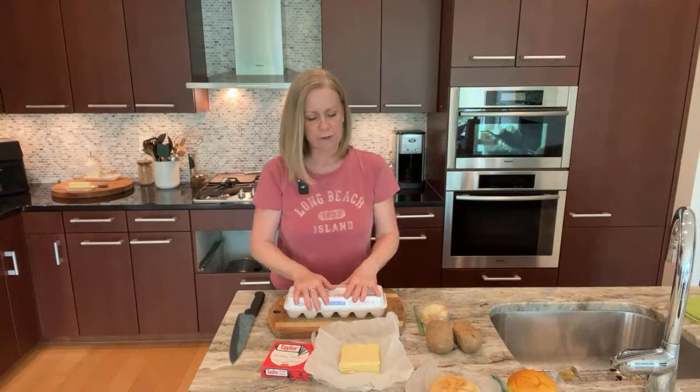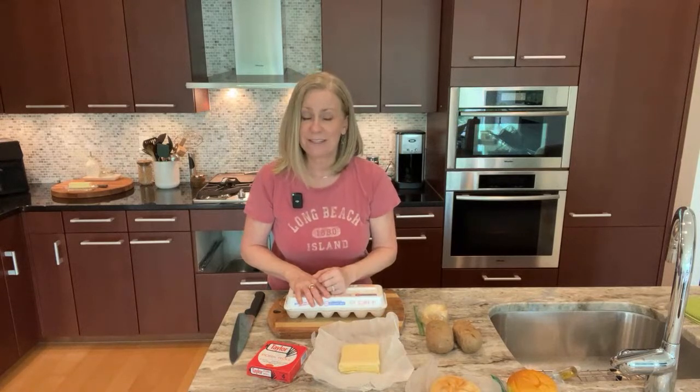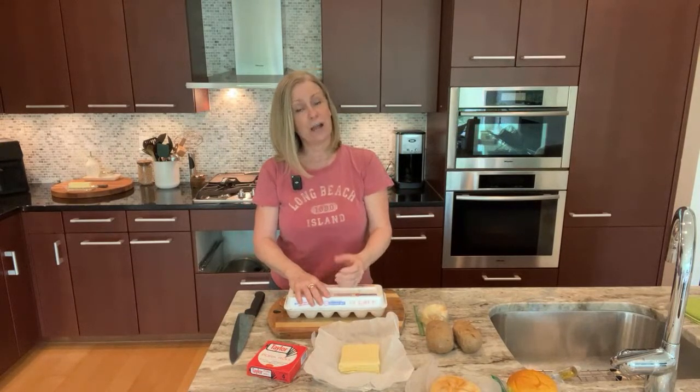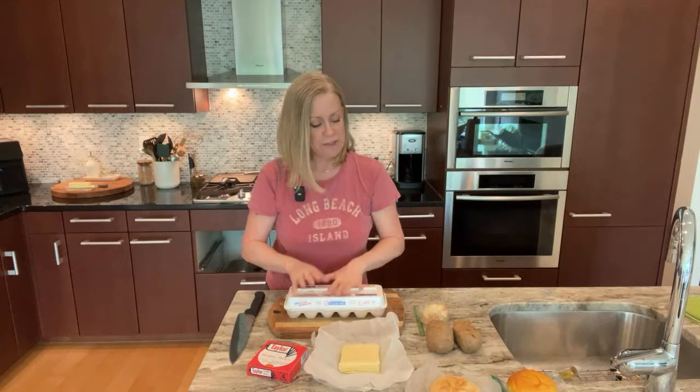Both sandwiches will have pork roll and American cheese. On one, I'm going to make a scrambled egg almost like an omelet as the egg portion, and on the other I'll be doing fried eggs — two on each. The scrambled one will be a little more messy, but both will be equally delicious. Of course, for the best of both worlds you could do one egg omelet-style and one fried egg. Truly, you can do whichever you want.